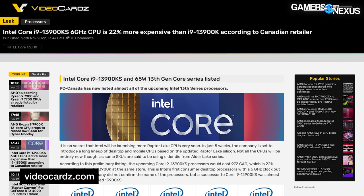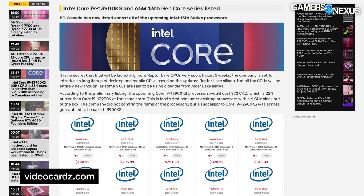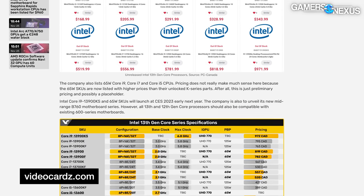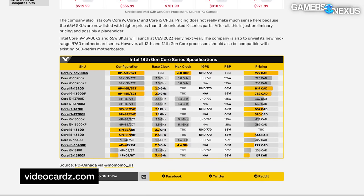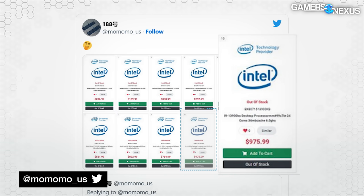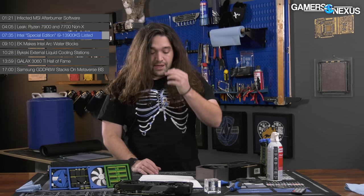Video Cards with a Z screenshotted PC Canada's listing showing the 13900KS at 972 Canadian dollars, or simply converted, $715 US. We recently saw the i9-13900K available in the US for anywhere between $620 to $660 on Amazon. At $660, that puts the 13900KS at minimally 8.3% more expensive if it lands at $715. MoMoU on Twitter also posted screenshots suggesting the 6 GHz advertised clock on the KS, versus 5.8 GHz advertised on the 13900K — so the KS pushes about 200 MHz more. We might do some OC with it just for fun.